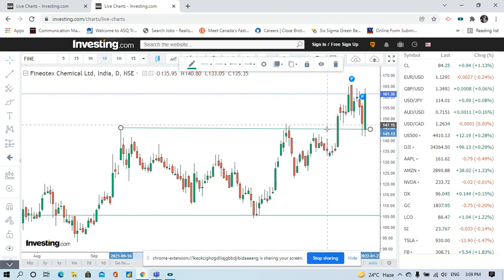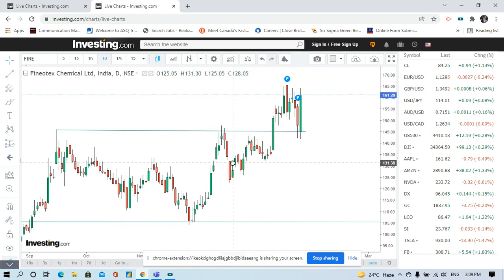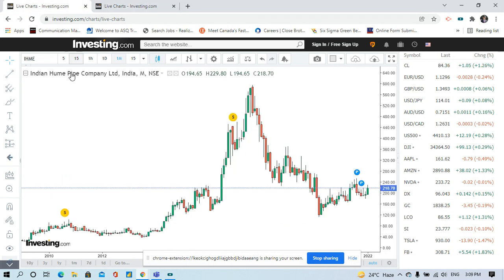This is another bullish indicator. The all-time high is 165, and once the stock breaks above 165, it can move like anything. So one can think of investing in this stock — it is really in a very bullish zone. Another stock that I have been tracking for a long time is Indian Yung Pipe Company Limited.